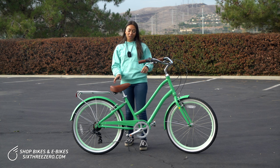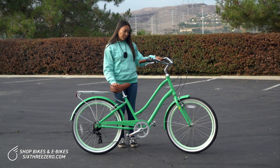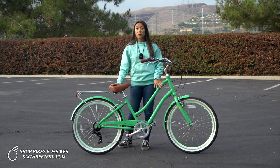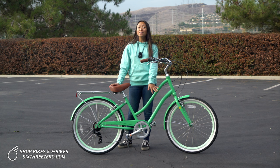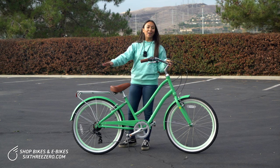Especially if your balance is iffy, this is something you want to look for. The Every Journey is a great option. We also have other women's bikes with even lower step-through frames — we have the Easy Boarding, which has the lowest step-through frame on the market, and is another great option if you are short or if you're wary of lifting your leg or swinging it over the back.